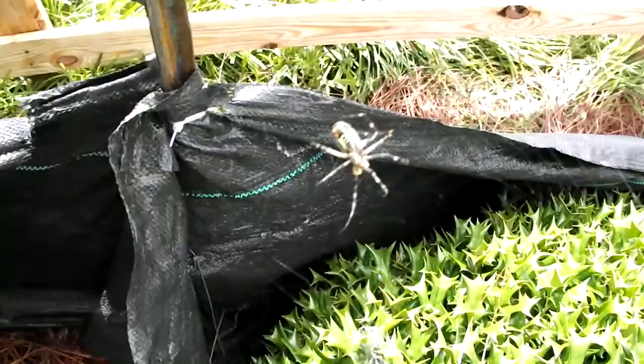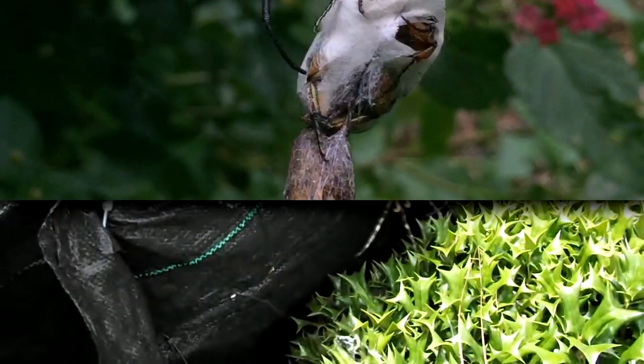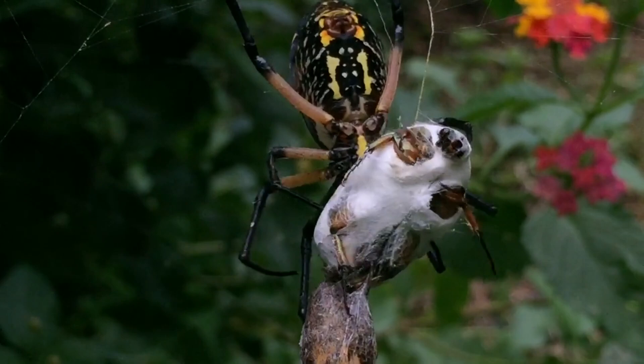They would rather run away from a large animal like a human being, or predators like birds, mud daubers, jumping spiders, and more. Instead, they use their venom to subdue prey like dragonflies, damselflies, wasps, bees, grasshoppers, moths, and more. They can also eat small vertebrates like geckos and anoles.